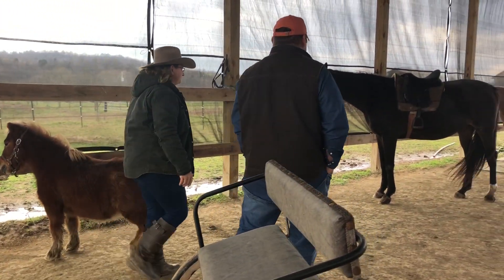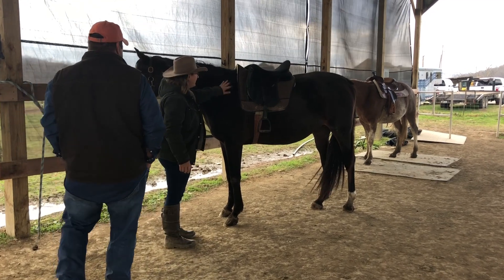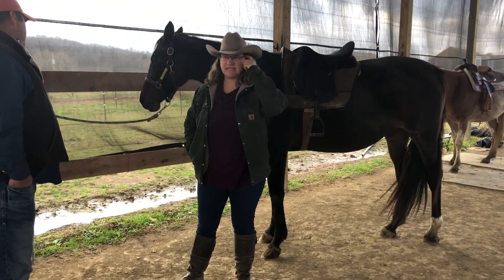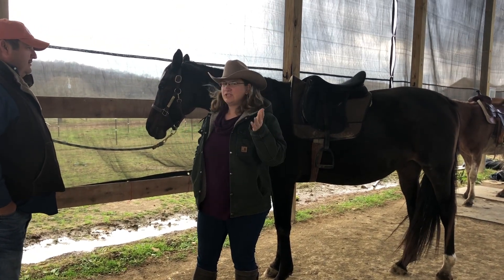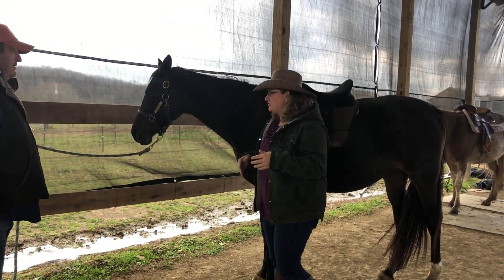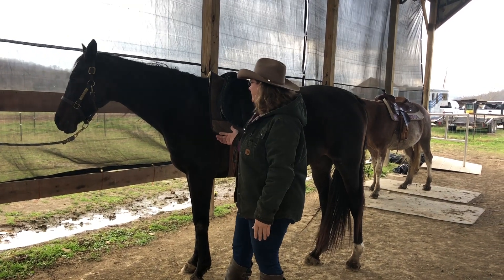So we'll move over here to Elle. Elle is a Trakehner, and she's like a German thoroughbred. You have your thoroughbreds here in the States that race or do jumping, things like that. Her breed originated in Germany, so she's kind of like a version of a thoroughbred. They typically do English.